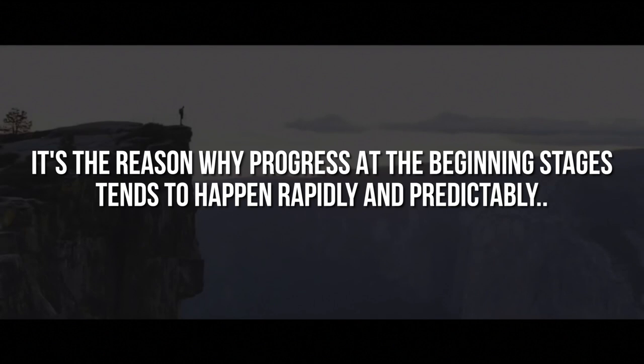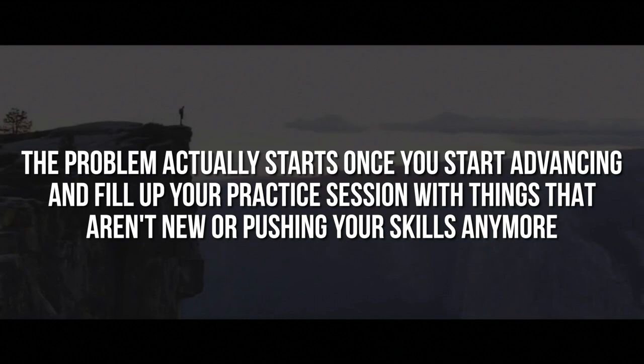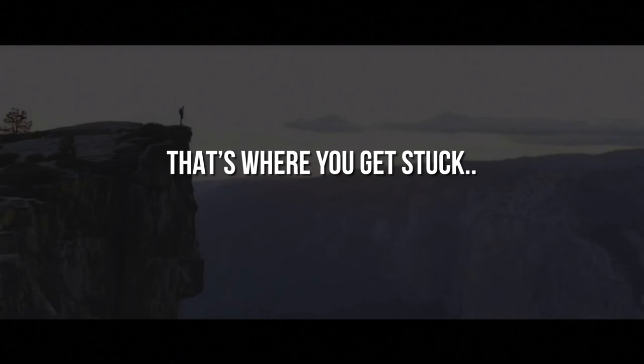It's the reason why progress at the beginning stages tends to happen rapidly and predictably, because we push ourselves almost continually. The problem actually starts once you start advancing and fill up your practice session with things that aren't new or pushing your skills anymore, and this happens gradually. When the routine becomes the priority in your practice session instead of pushing your skills further, that's where you get stuck.